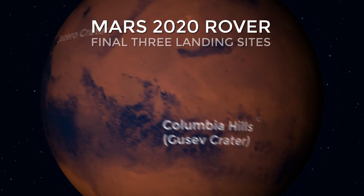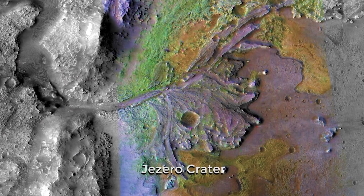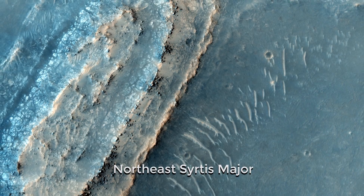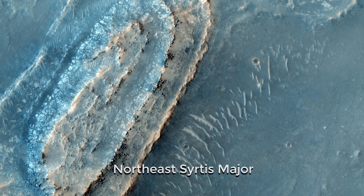The three key sites we are considering right now share one thing in common: they are all environments that might have been habitable in the very distant past. One of them is the floor of an ancient lake, another is a hot spring, and the third is a site where hot water interacted with rocks in the shallow subsurface.